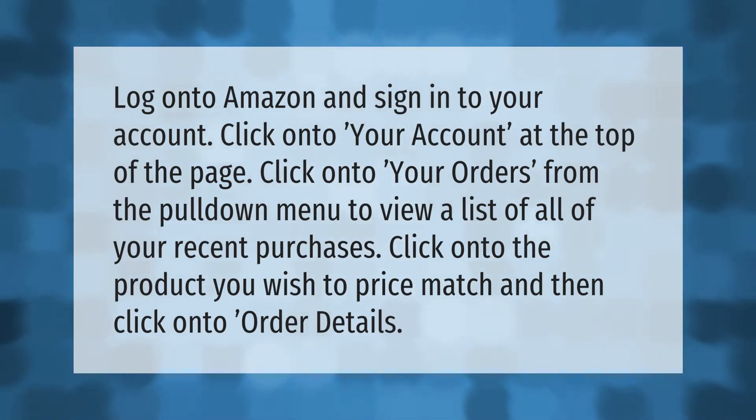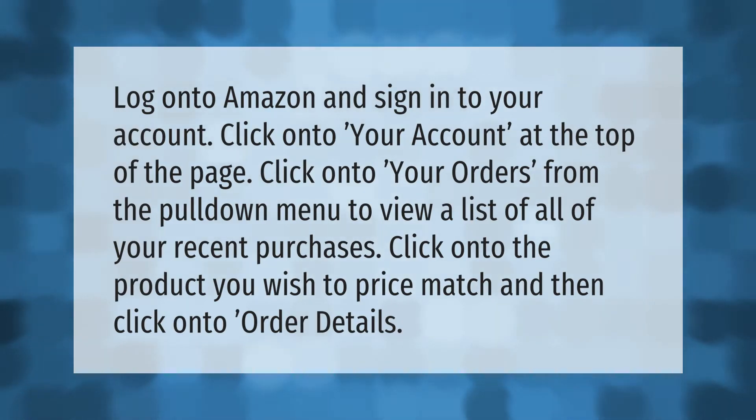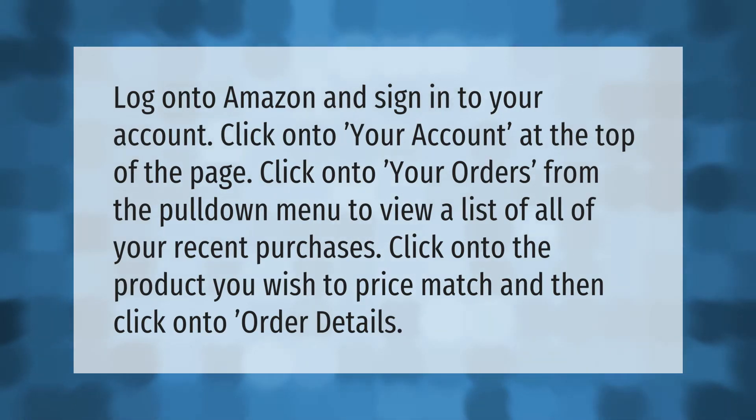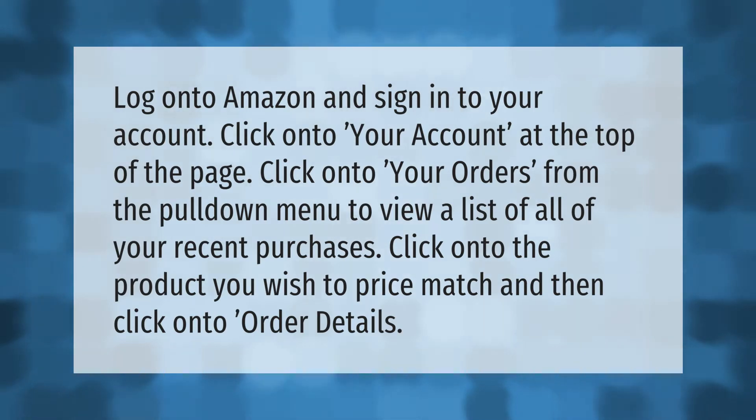Log on to Amazon and sign into your account. Click onto your account at the top of the page, then click onto your orders from the pull-down menu to view a list of all of your recent purchases.